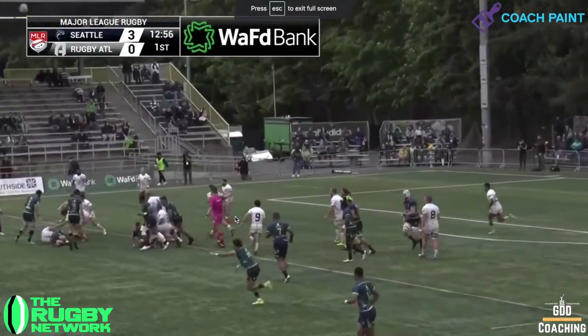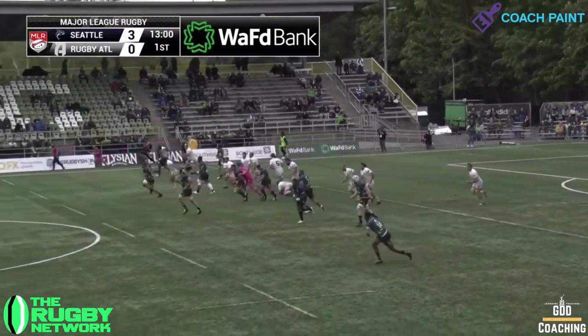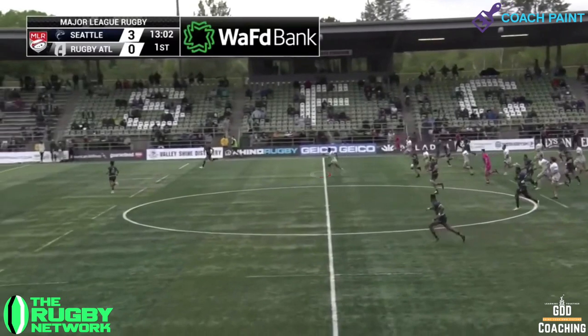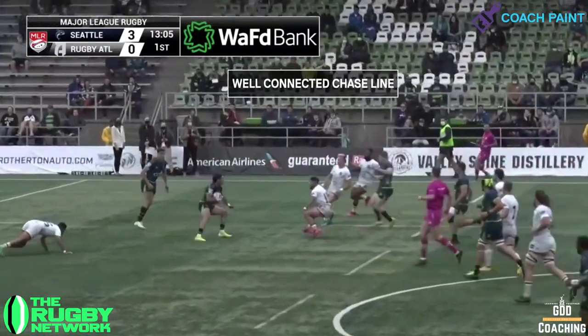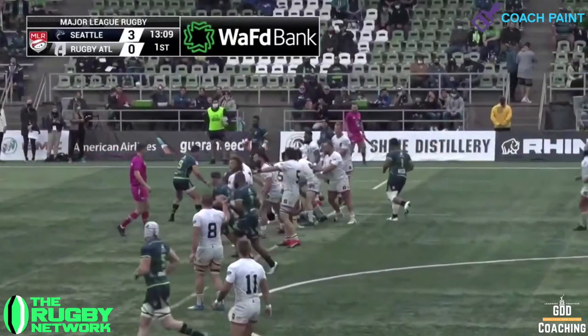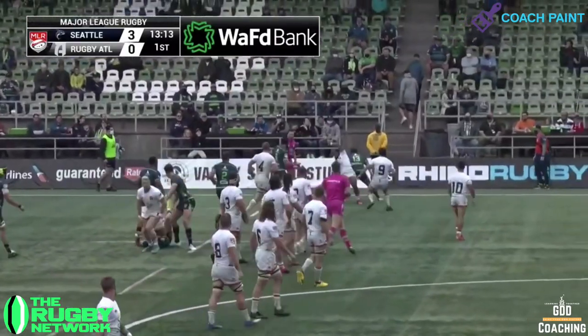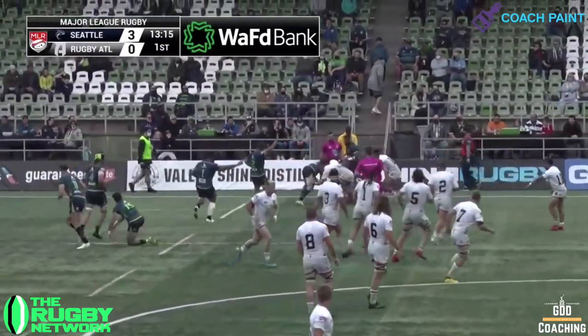Rugby ATL are pinned back in their own half, but with turnover possession they look to kick long and pressure Seattle. The chase team do a really good job of setting quickly, making an early effective tackle, and then putting max pressure on the box kick. As a result, they have a great transition attack opportunity on the right touchline inside of Seattle territory.